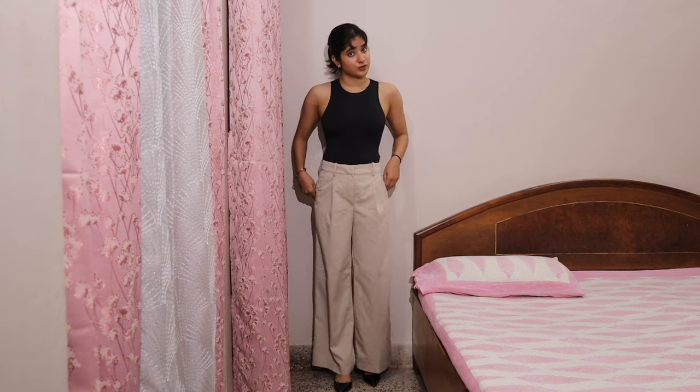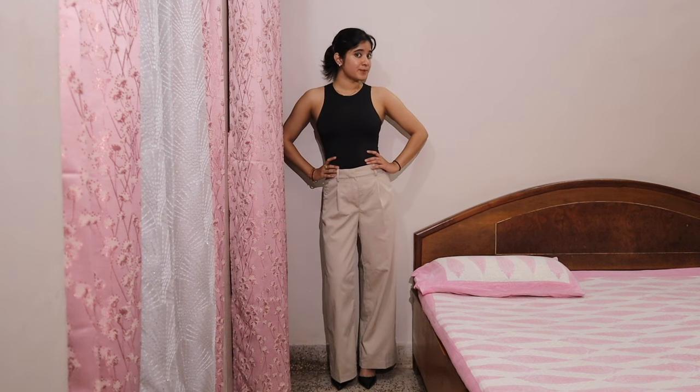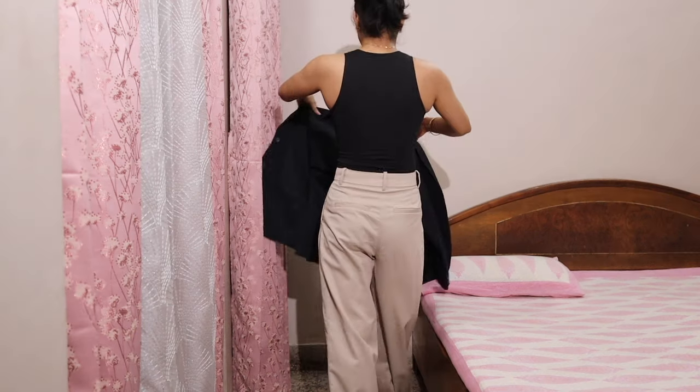This is look number four. The pants are from H&M and the bodysuit is also from H&M. To complete this look, obviously I'll put on a blazer — the same one I've been wearing, but if you have a different blazer, just put one on and this look will be complete. The great thing about a blazer is when you're walking you can just remove it and be comfortable, but for serious business meetings you can put it on.